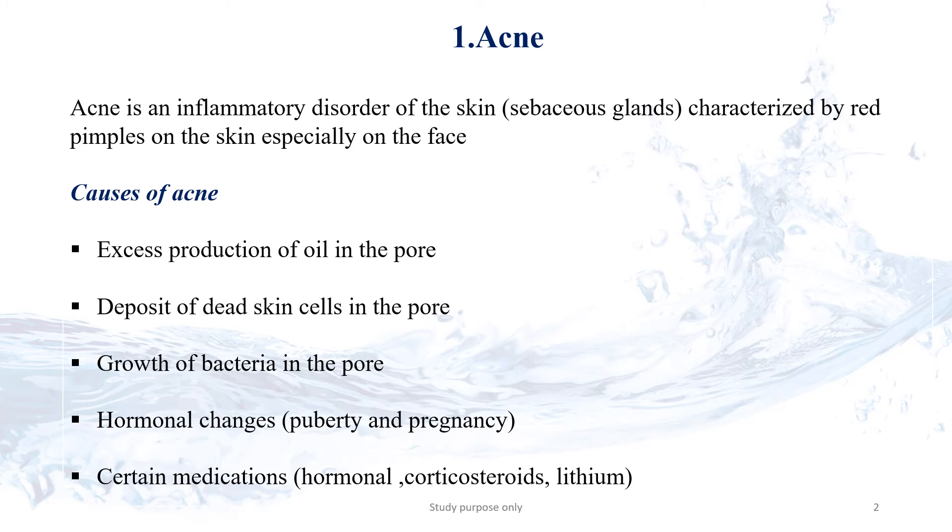Today we are going to discuss about Acne. Acne is an inflammatory disorder of the sebaceous glands.